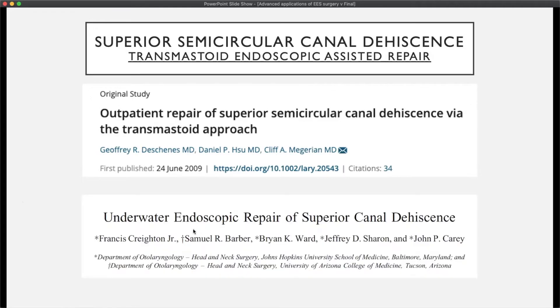Since then, there has been a significant amount of publications describing this. More recently, people have used a hybrid approach. This is a video report in our Otology & Neurotology journal from the Hopkins group. In the next couple of cases, I'm going to show you how these underwater endoscopic repairs of dehiscent superior canals are done, using a combination of the approaches described in these articles.